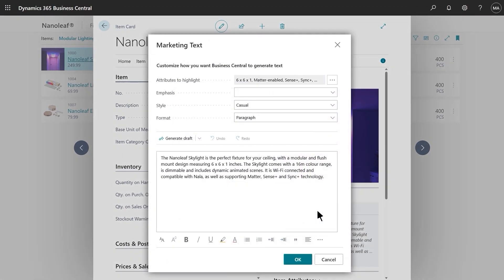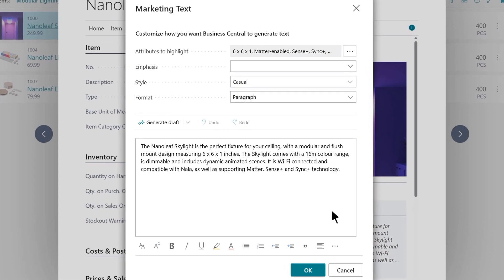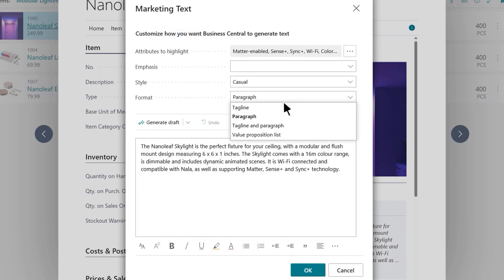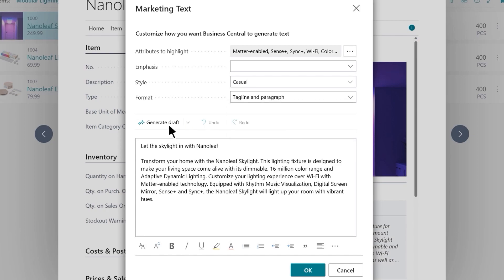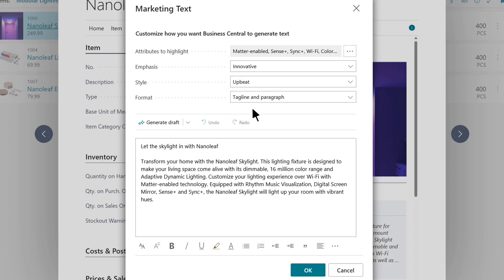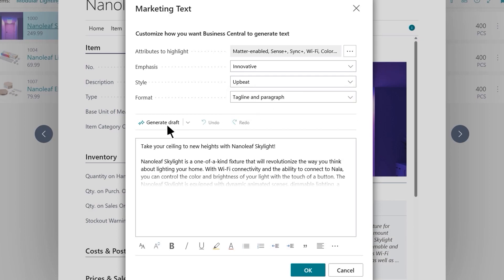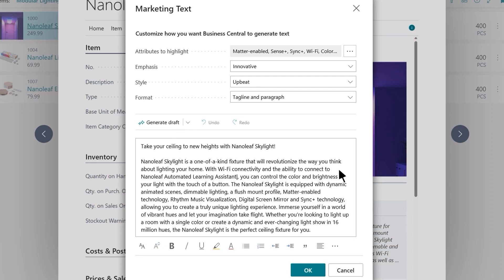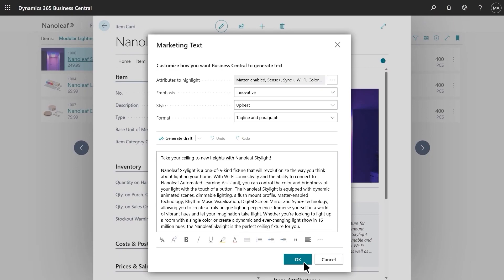Getting started with copywriting has never been easier. Stan can select precisely which of the product attributes are most relevant to describe the Skylight, and also choose a format of generated text for consistency across the product line. Nanoleaf is all about innovation, and with a few more customizations, Stan can match their brand identity and tailor this to the target audience with a more upbeat tone of voice. And look at that — a creative catchphrase followed by an informative description that presents all the facts. After a quick review and a few edits of his own, Stan's text is ready for prime time.